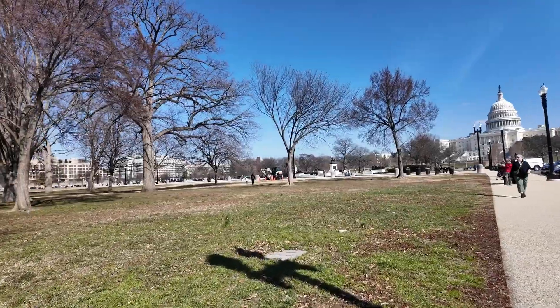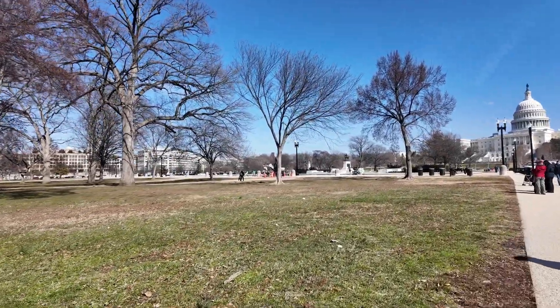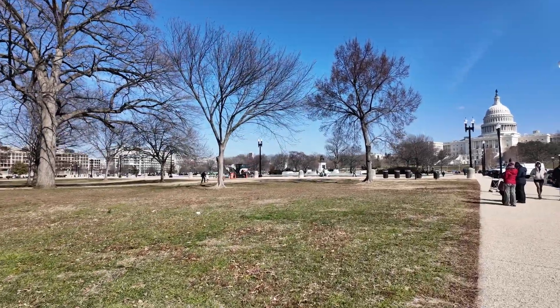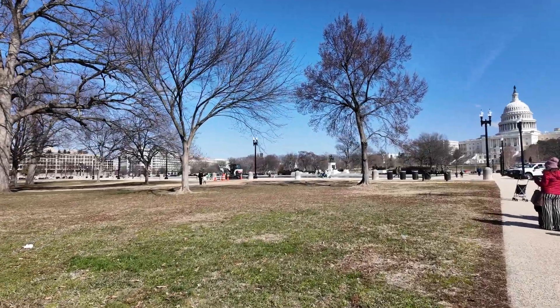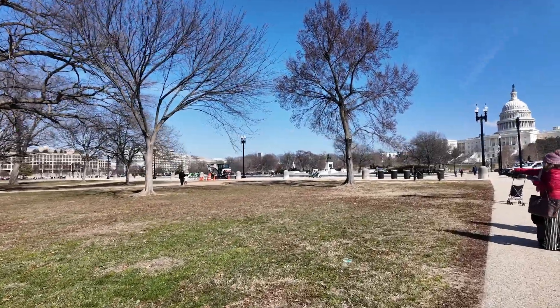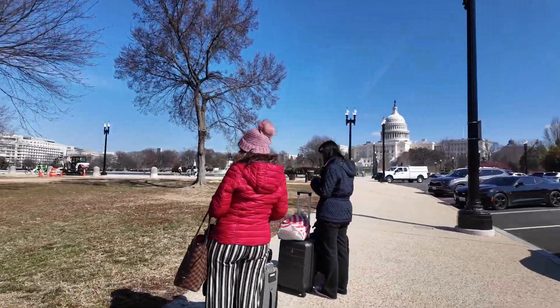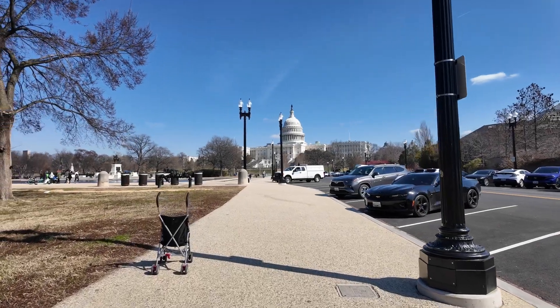There seems to be another memorial ahead of us, but we will go to the Capitol building first. Let's see if we can go inside and have a tour — it's a weekday, so if there's a session ongoing it's unlikely we can go in, but if not, it will be great to go in and have a look around the Capitol building.